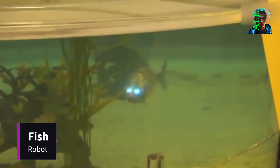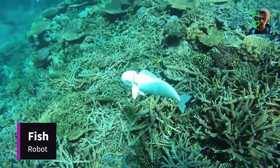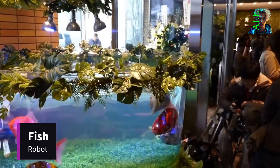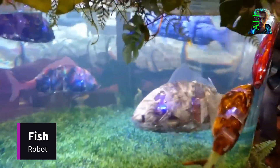Next up, we have the robot fish. This marvel of engineering perfectly imitates the habits and movements of real fish. With dozens of variations in size and species, these robotic fish find applications ranging from mesmerizing displays in aquariums to serving as underwater radio anchors in open seas, guiding ships and planes.